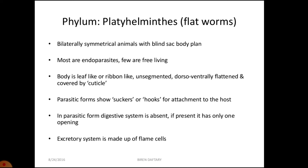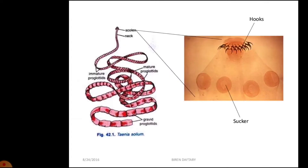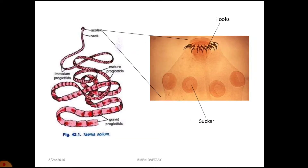Sexes are not separate, so both sexes may be found in the same animal. Examples are tapeworm, liver fluke, and planaria. Some members like planaria have the ability to regenerate lost body parts — if a small body part is cut into pieces, each piece will grow and regenerate into a new animal.